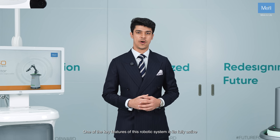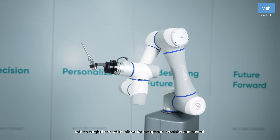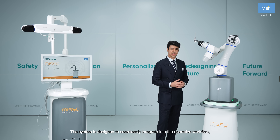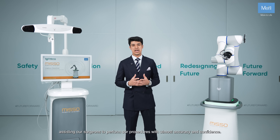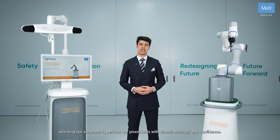One of the key features of this robotic system is its fully active robotic surgical arm, which allows for exceptional precision and control. The system is designed to seamlessly integrate into the operative workflow, assisting our surgeons to perform procedures with utmost accuracy and confidence.